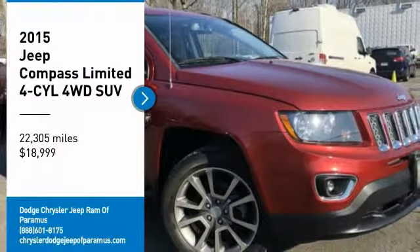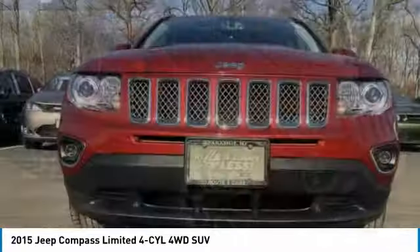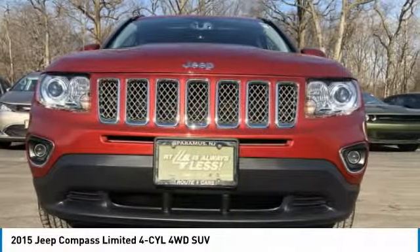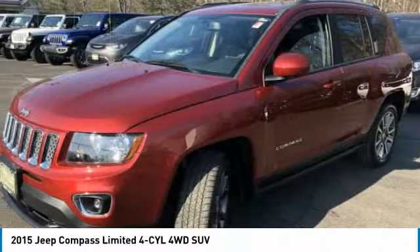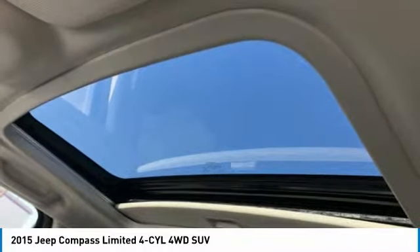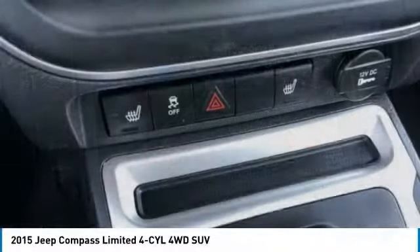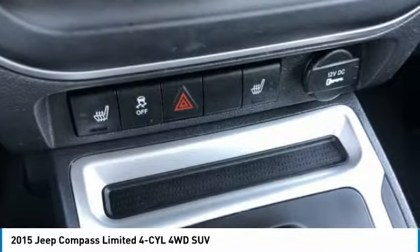Stop by and take a look at the 2015 Compass. The Jeep Compass has a solid, sophisticated 16-valve engine. It features electronic variable valve timing that continually changes the torque curve, bringing more versatility to the 165 peak pound-feet of torque and more capability to the 172 peak horsepower.